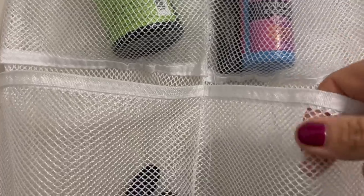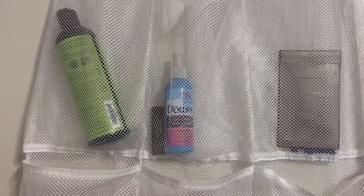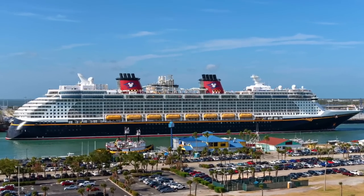Personally, I really like the mesh one because nothing gets sticky compared to a plastic one, and it's easy to keep clean. A little tip: if you're on a cruise line that doesn't allow the organizer over the bathroom door — that's the case on Disney — you can use magnet hooks and hang it from the ceiling of the cabin instead.